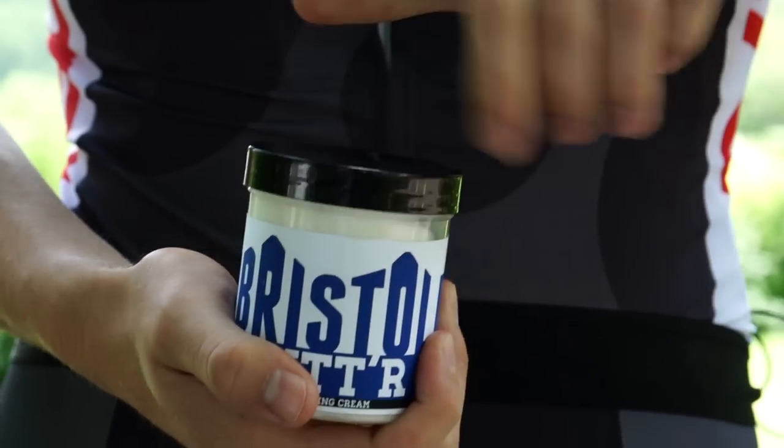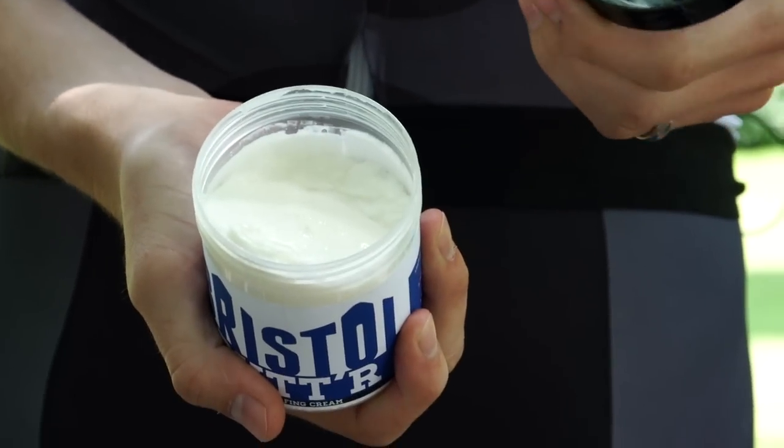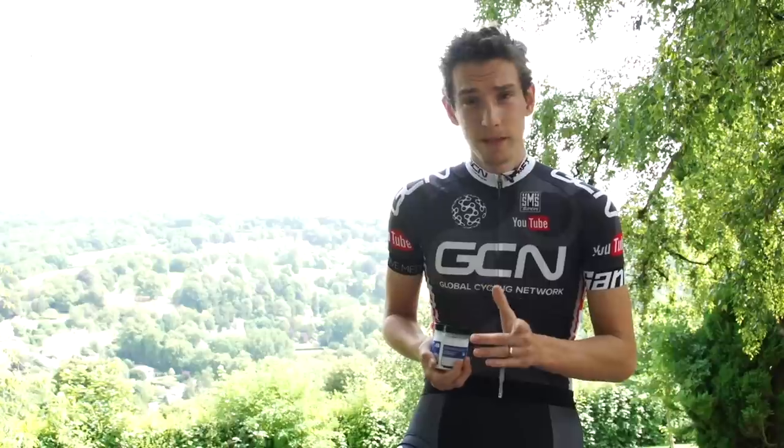If you turn up on a ride and you've forgotten some, and you're relying on a friend's pot to borrow, whatever you do, don't double dip. By that I mean: dip, apply, dip, apply — that's just all kinds of wrong. So remember, dip once.